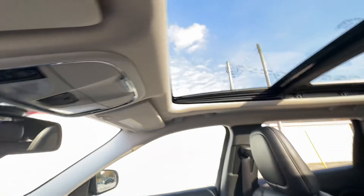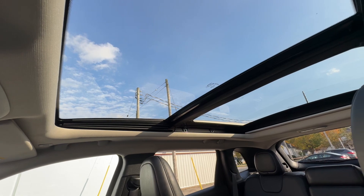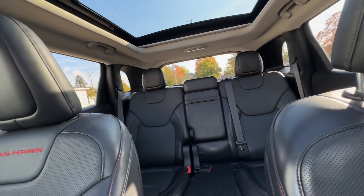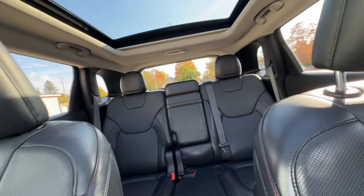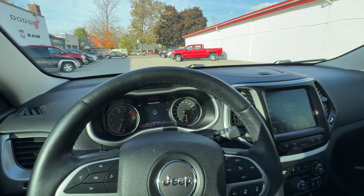Up top you do have a beautiful moon roof to cover the entire roof. The interior is a beautiful black leather that seats 5 people. This is the 2018 Jeep Cherokee Trailhawk from Aero Motors.